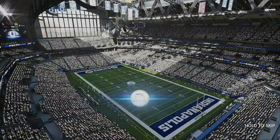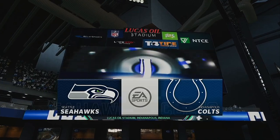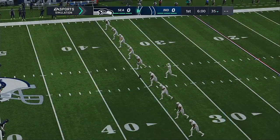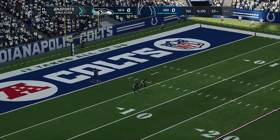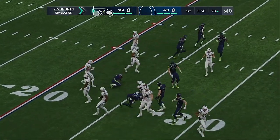EA Sports coverage of the National Football League is on the air. Just a short time ago, smoke from the pyrotechnics filled the dome as the Colts made their way out of the locker room. We're set for football as the Colts get set to match up with Russell Wilson and the Seattle Seahawks.